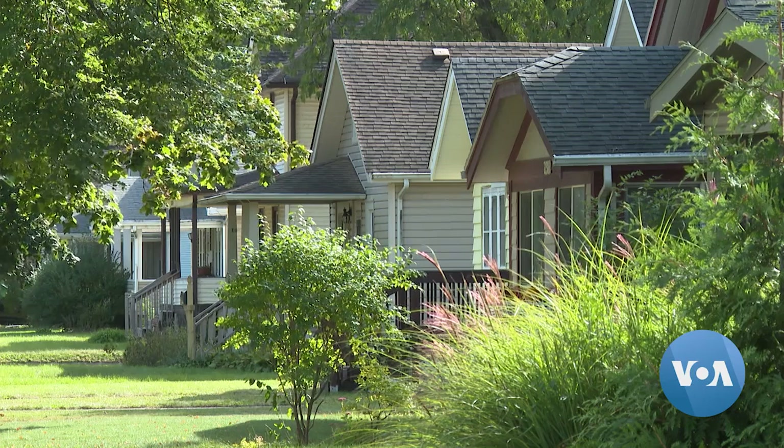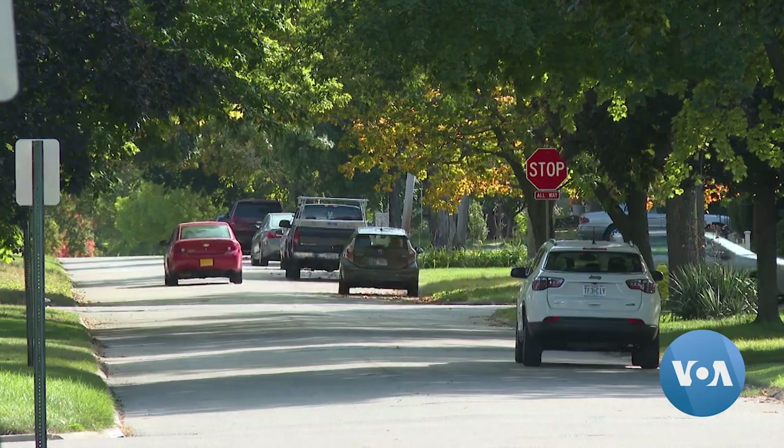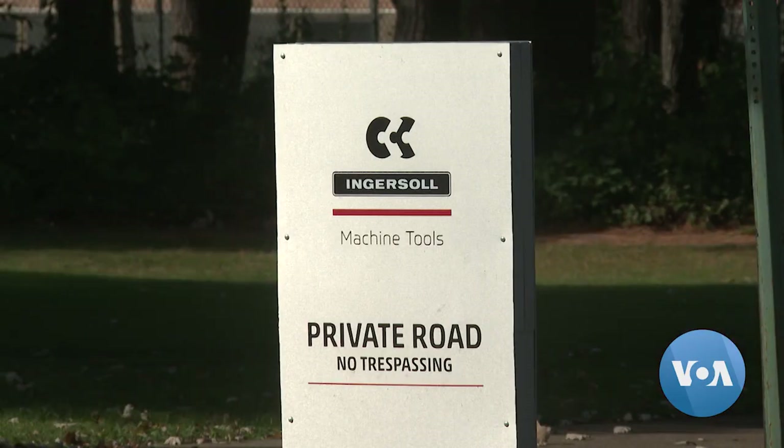For many who live on this block in Rockford, Illinois, it might be a surprise to learn the future of human spaceflight is under construction just down the street. You wouldn't say that Rockford is one of the key cities for space and defense, and especially Ingersoll, so many people might not know.